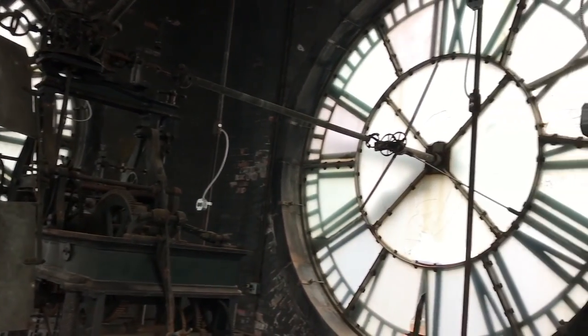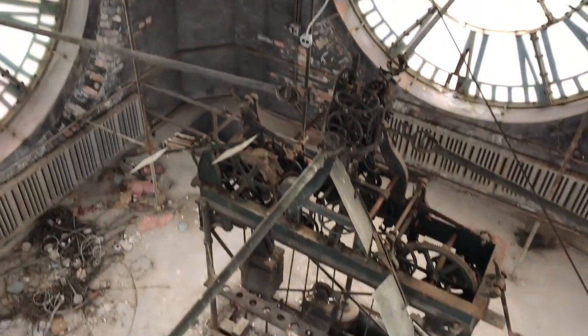After our trip to the clock tower, we waited for the rest of the group to reach our position. Now witness what happens when urbexers get bored.